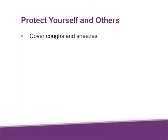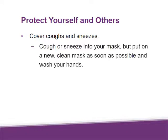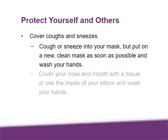Cover coughs and sneezes. If you are wearing a mask, cough or sneeze into it, but put on a new, clean mask as soon as possible, and wash your hands. If you are not wearing a mask, cover your nose and mouth with a tissue, or use the inside of your elbow and wash your hands after.